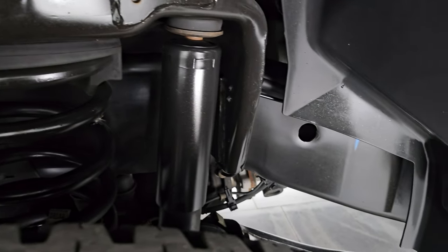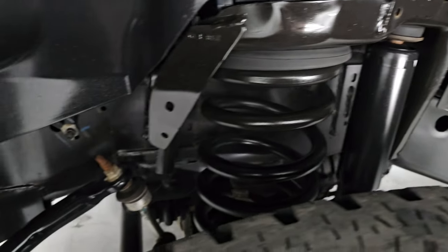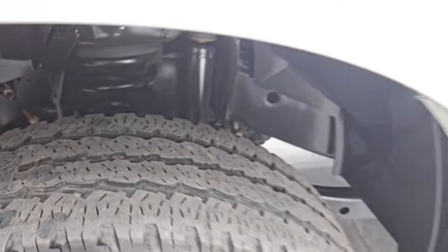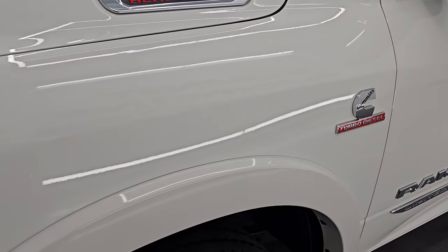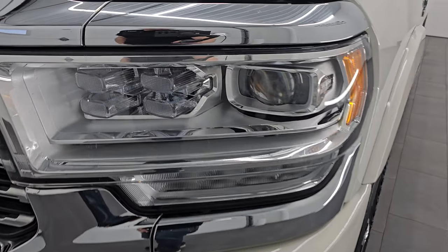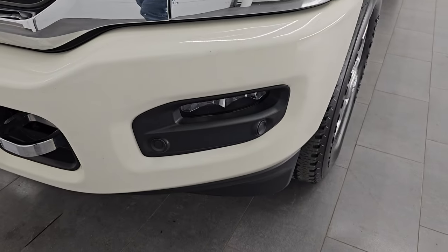Frame and underbody is exceptionally clean on this truck. This is a clean title history, clean Carfax, two-owner out of Massachusetts and South Carolina. The front fender is in excellent condition. You get the LED headlamps, running lights, and fog lights.